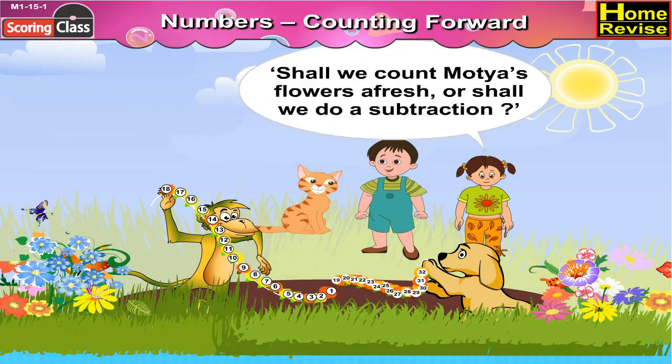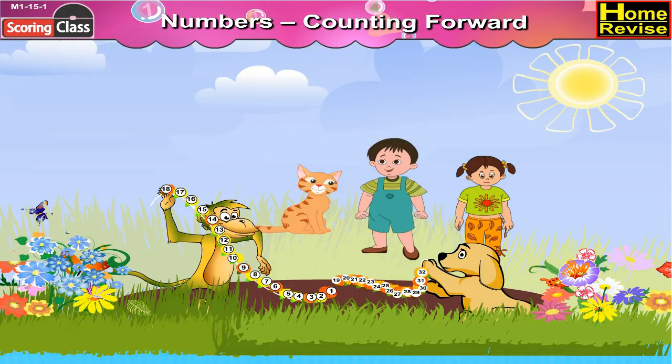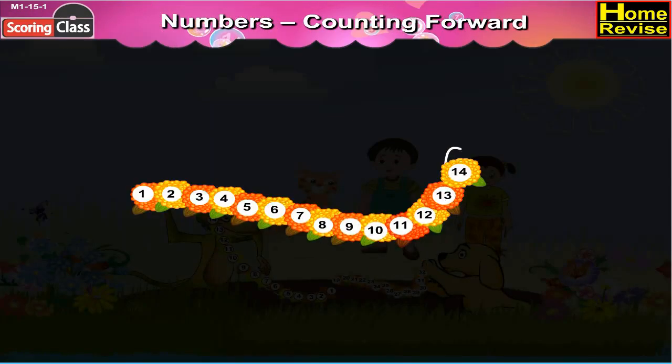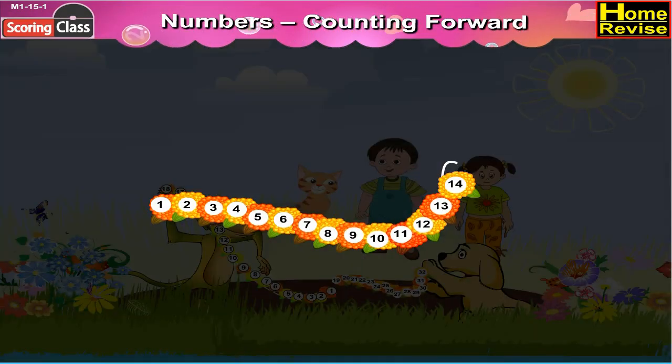Shall we count Motya's flowers afresh or shall we do a subtraction? Sonu wondered. Motya said, I feel it's easier to count than to do subtraction sums. And set about counting the flowers in his garland. There were 14.